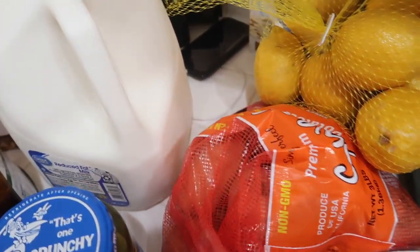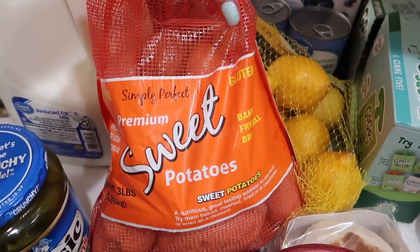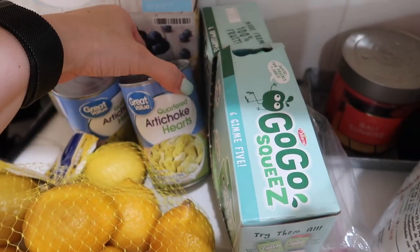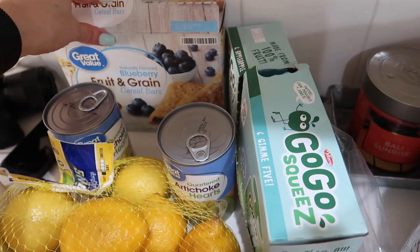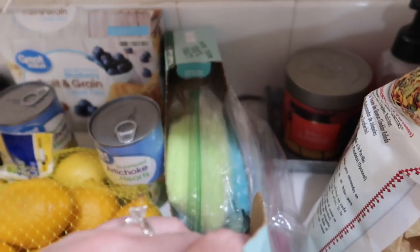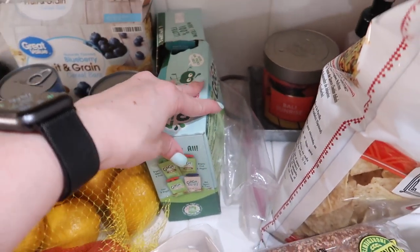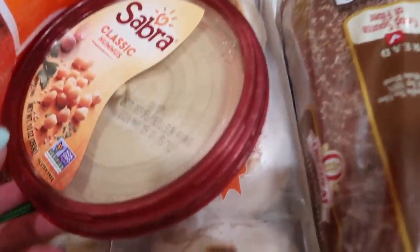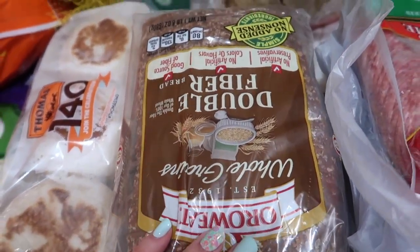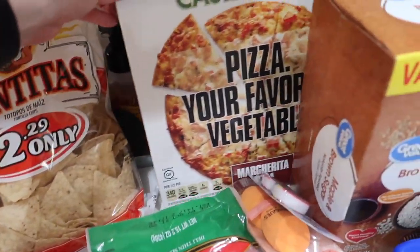This is my favorite kind of salad dressing right now. I got a thing of milk for Bentley because he's the only one who drinks milk in the house. I got a bag of sweet potatoes, a bag of lemons, and some artichokes for our artichoke dip. I got some hummus, some English muffins, and some whole wheat bread.